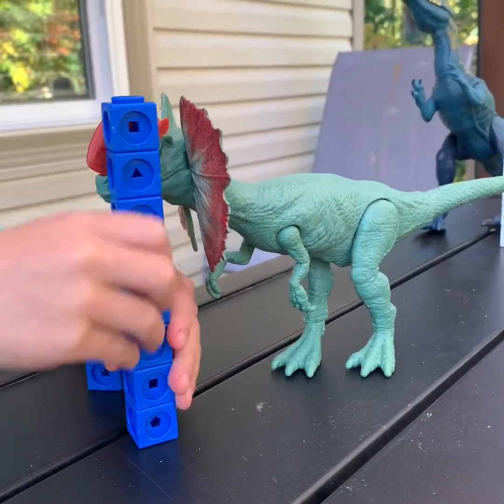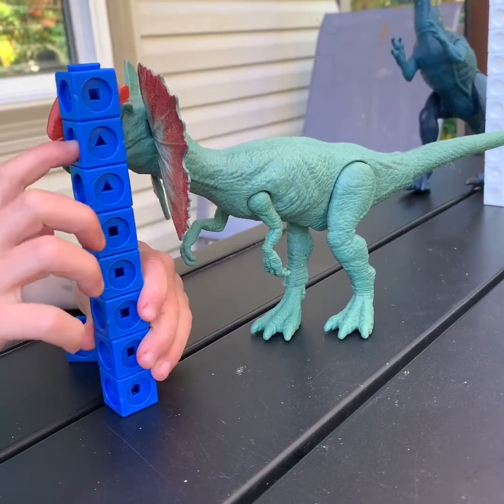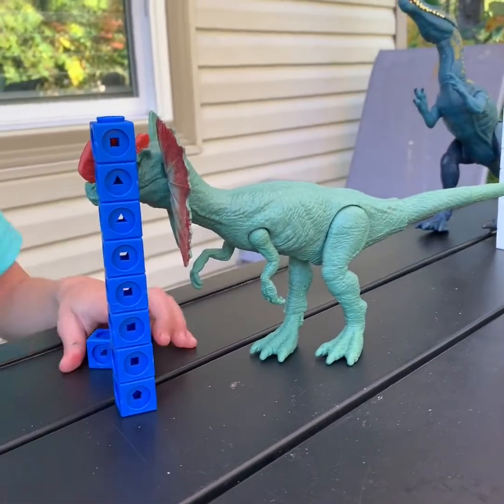One, two, three, four, five, six, seven, eight. All right, that one is eight blocks tall.